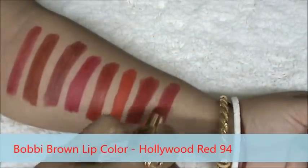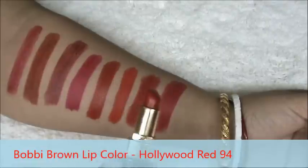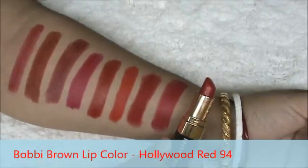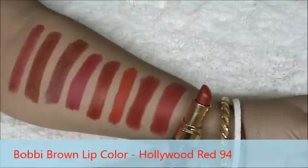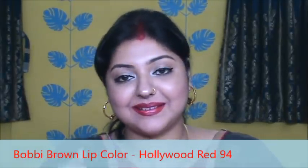It is Bobbi Brown Lip Color in the shade Hollywood Red. It has a creamy matte texture. The color pays off really well. It is a blue-toned red lipstick, it is not smudge-proof but stays quite well. I love the shade. Here it is.